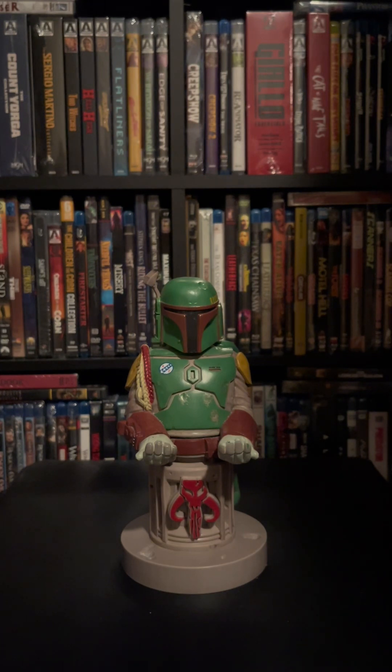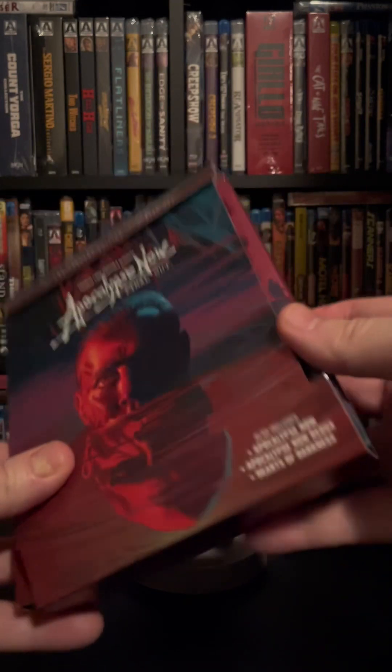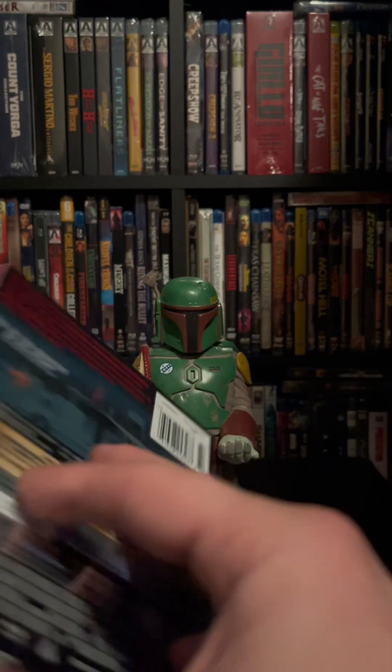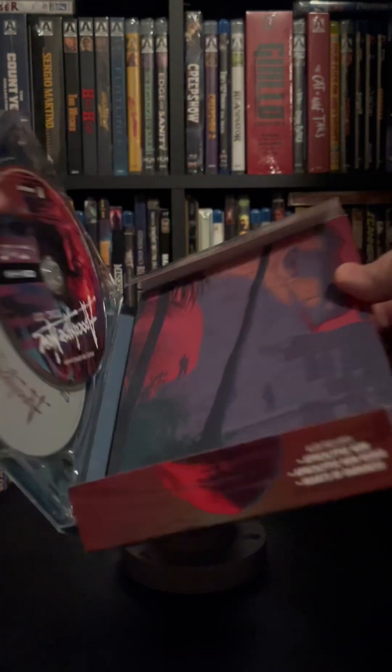I believe I got it for $10.99 — I think it was Barnes and Noble. Alright, plastic's off. It looks like the J card's attached there, so we'll open it up.